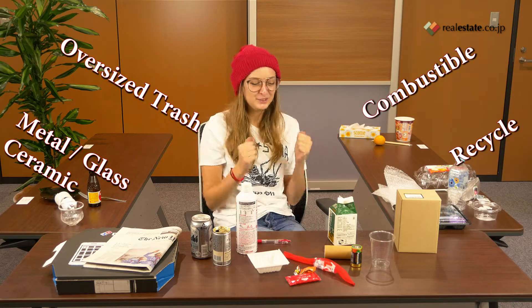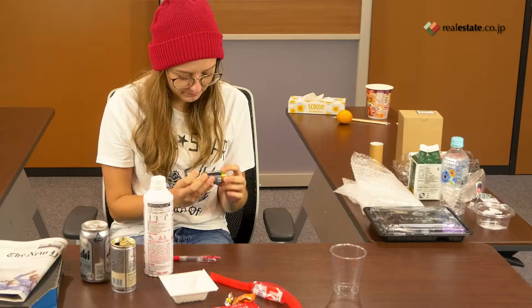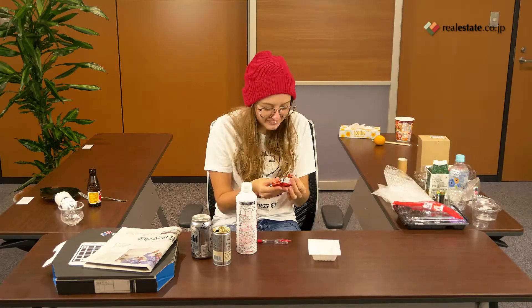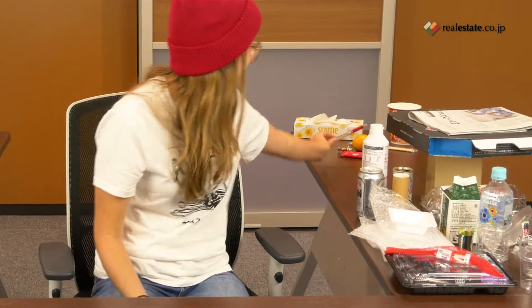Okay, round two. These aren't burnable, so recycle. Recycle. I thought this was metal, but I'm going to assume it's recyclable because I wouldn't burn that. I guess you burn this. I don't know.